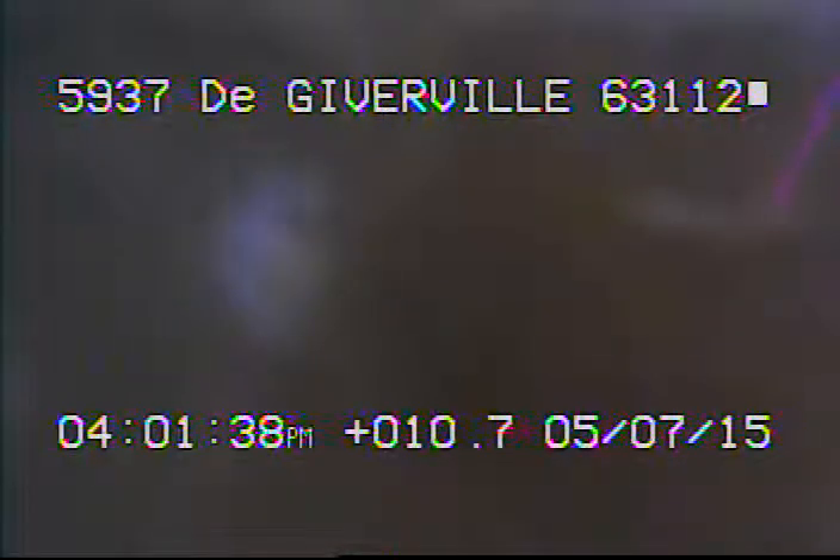Today is May 7th, 2015, and it's 5937 in Giverville, televising a sanitary sewer line from the 4-inch stack.